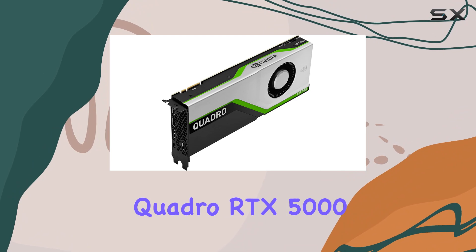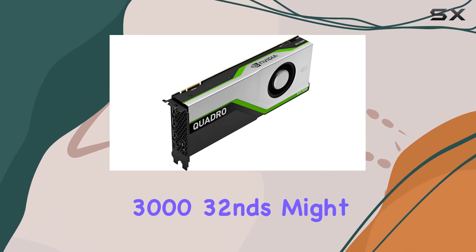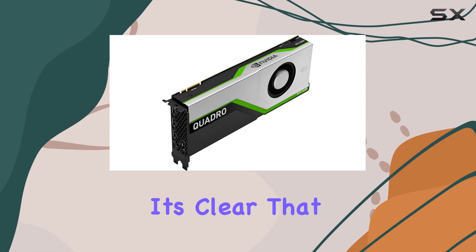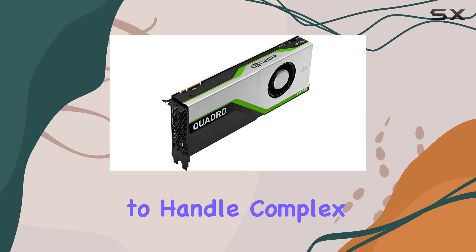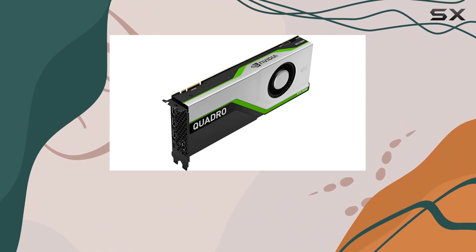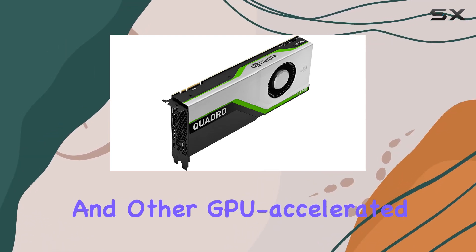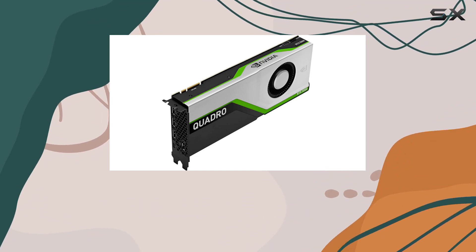The GPU clock speed is another area where the Quadro RTX 5000 shines. The card offers a high-performance clock speed, enabling it to handle complex computations faster and more efficiently. This is crucial for professionals who rely on rendering software and other GPU-accelerated applications.